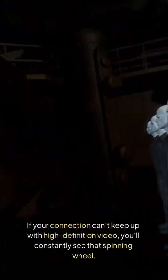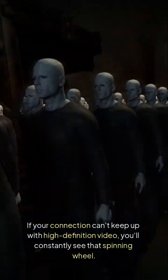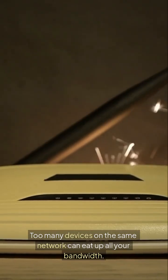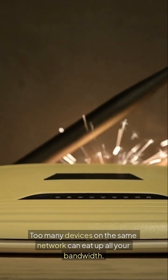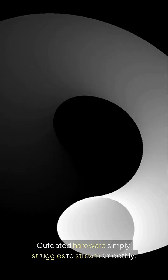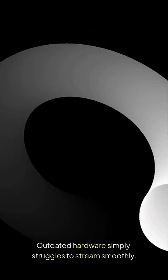Number one: slow internet speeds. If your connection can't keep up with high-definition video, you'll constantly see that spinning wheel. Number two: overloaded Wi-Fi. Too many devices on the same network can eat up all your bandwidth. Number three: old or underpowered devices. Outdated hardware simply struggles to stream smoothly.